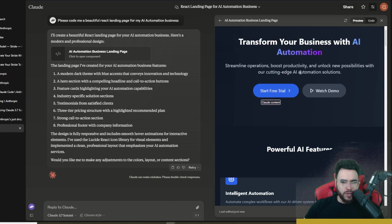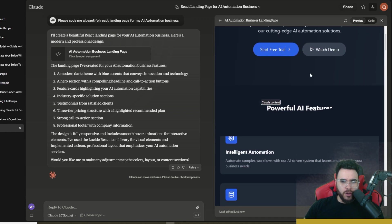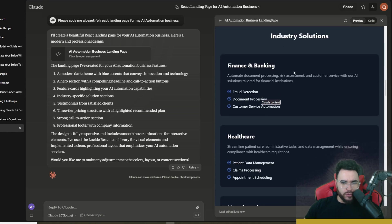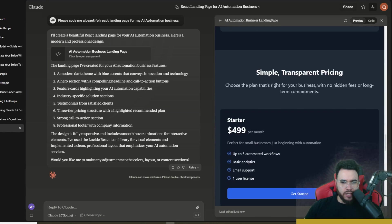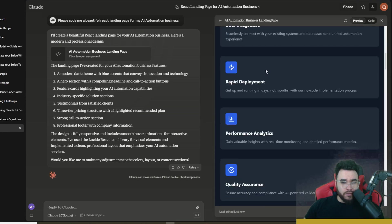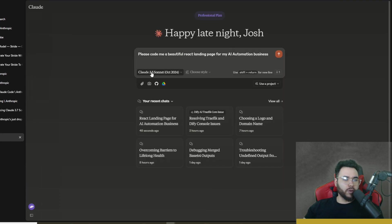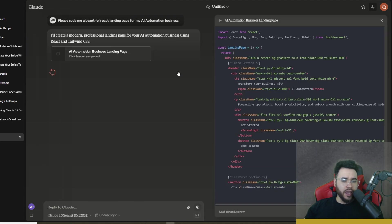The generated website shows: 'Automate AI — Transform Your Business with AI Automation,' with a Watch Demo and Start Free Trial button, features section, industry solutions, client testimonials, transparent pricing, and a footer. All in all, it coded out this landing page in the first prompt — one shot — and did a pretty good job.